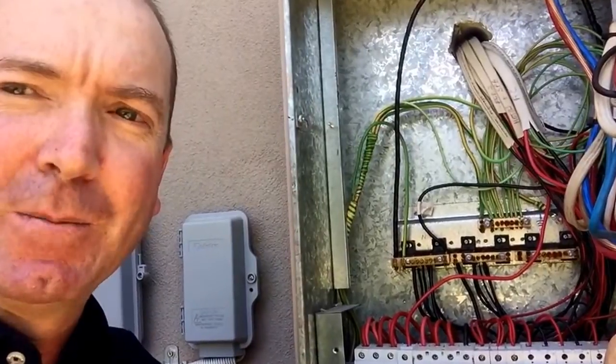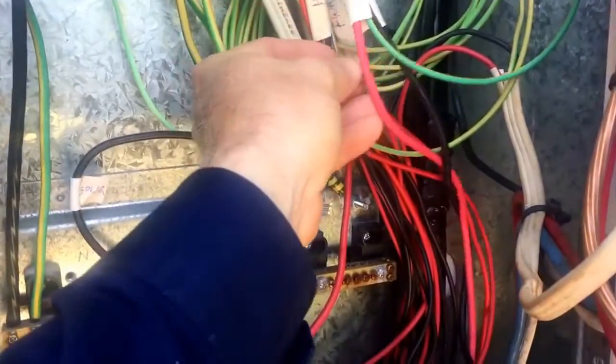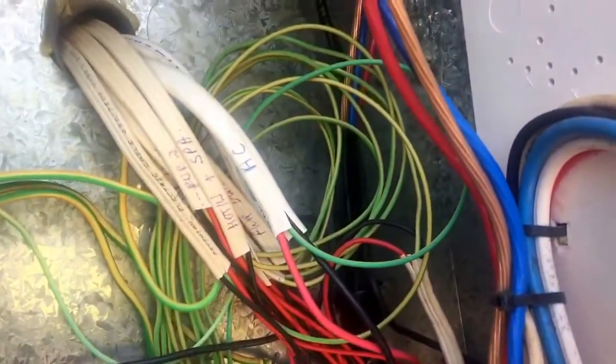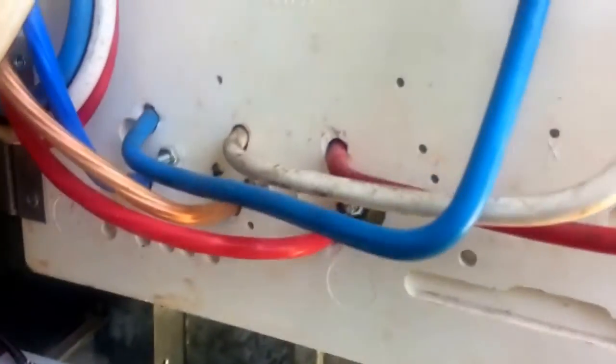Just here at our meter box — you fellow sparkies don't judge me, you know your own home is always the worst. Just go through some of the cables here: that's our AC circuit going to the ducted air conditioning, and we've got the solar coming in here. Then just over here we've got the back of the meter links.